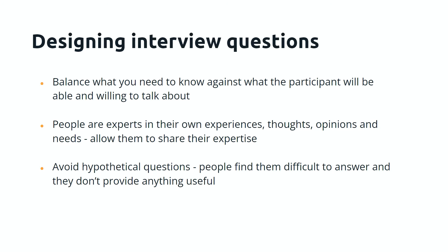One piece of advice that is non-negotiable: avoid hypothetical questions. People find them difficult to answer and they don't provide anything useful. Questions like 'if you saw a product that did X, would you buy it?' will often get 'well, I suppose I would' — and what does that tell you? Nothing, essentially, because people will often say they'll do things but they don't actually do them when it comes down to it.